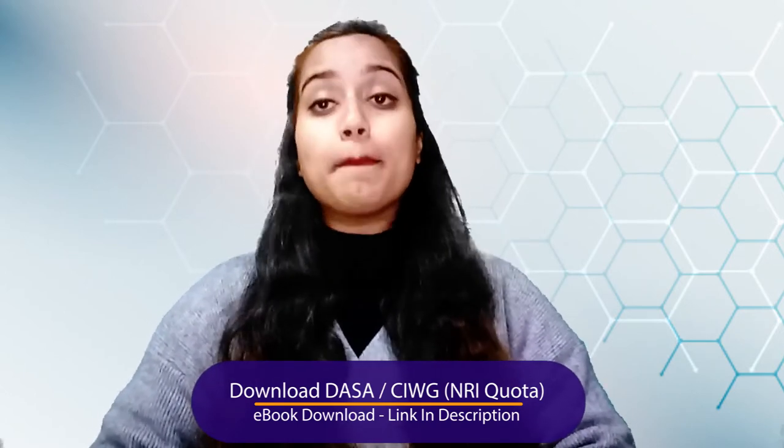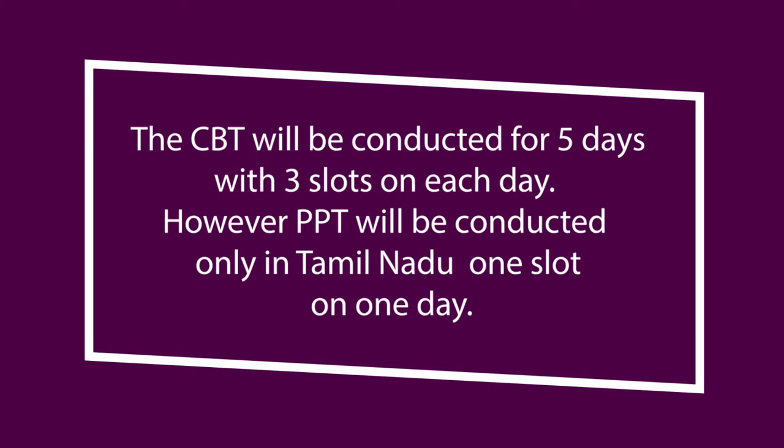This particular exam is conducted in both online as well as offline manner. That means you have to prepare yourself for the Computer Based Test (CBT) as well as the Pen and Paper Test (PPT). The CBT will be conducted for five days with three slots on each day, and the PPT will be conducted only in Tamil Nadu with one slot on one day.